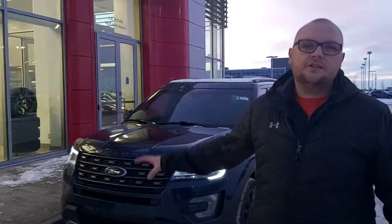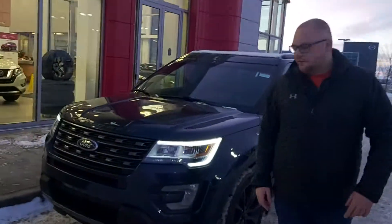Hi, this is Cole here with LA Nissan. Behind me we have that beautiful 2017 Ford Explorer XLT. If you come with me, I'll show you some of the neat features of it.